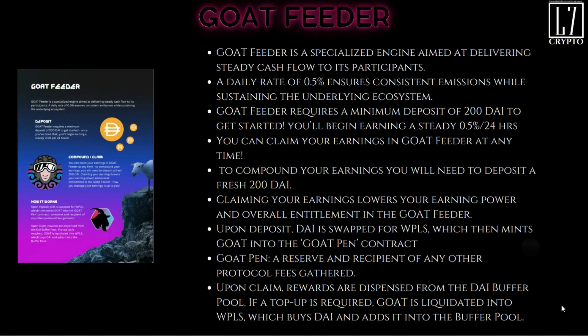The GOAT Feeder is the passive income play right here. The GOAT Feeder is a specialized engine aimed at delivering steady cash flow to participants. A daily rate of 0.5 percent ensures consistent emissions while sustaining the underlying ecosystem — so whatever you put in, you can earn 0.5 percent per day. It's all about the daily passive income.